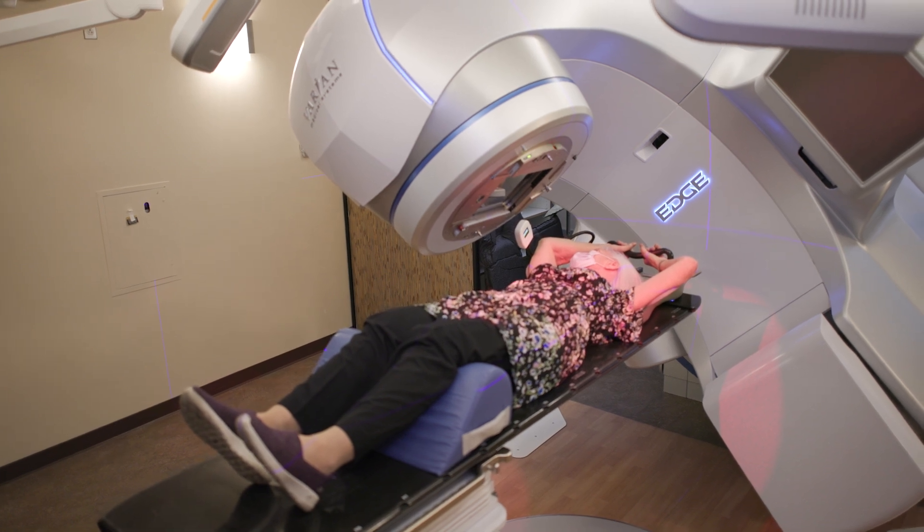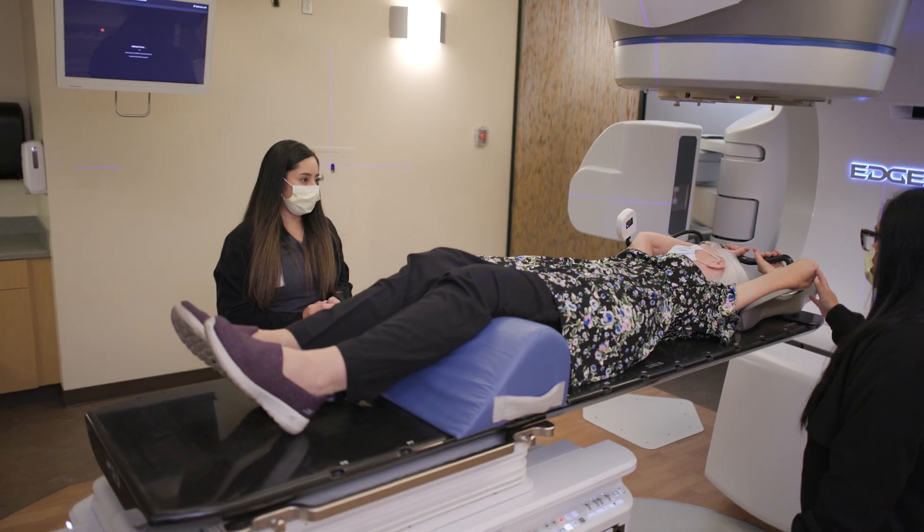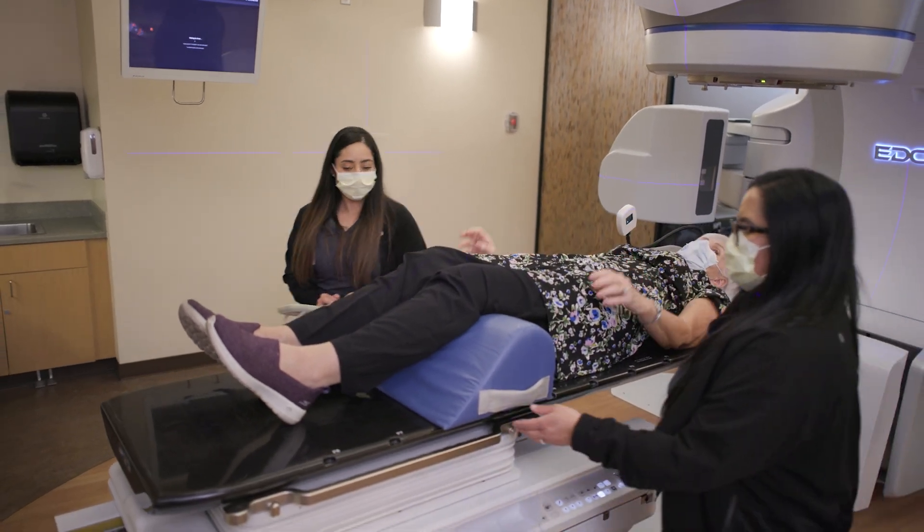Now, with the real-time detailed map of the patient, permanent markings are not required to chart the radiation area. This results in an improved cosmetic outcome.